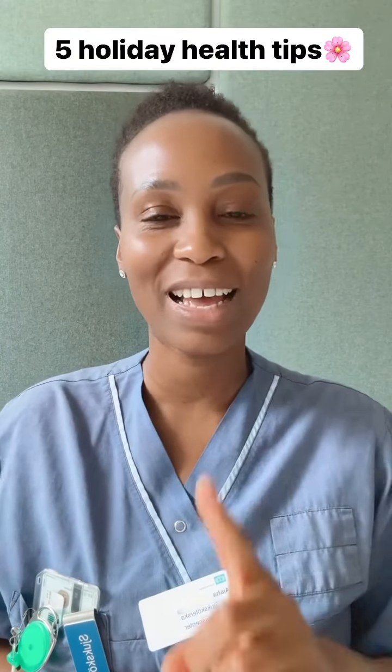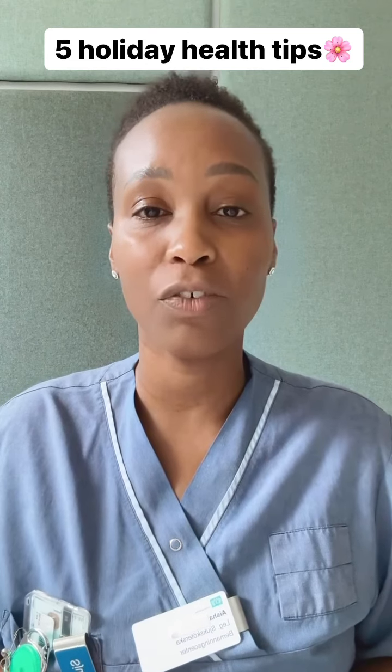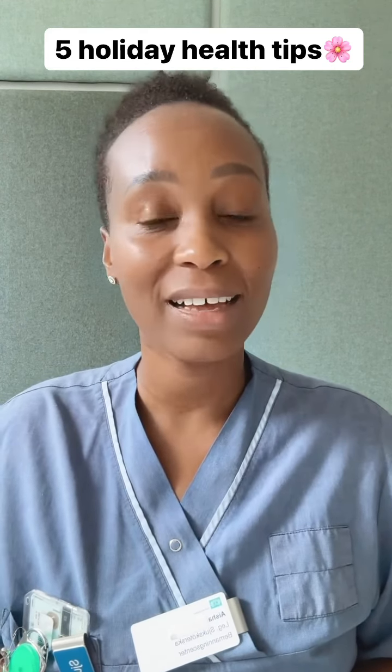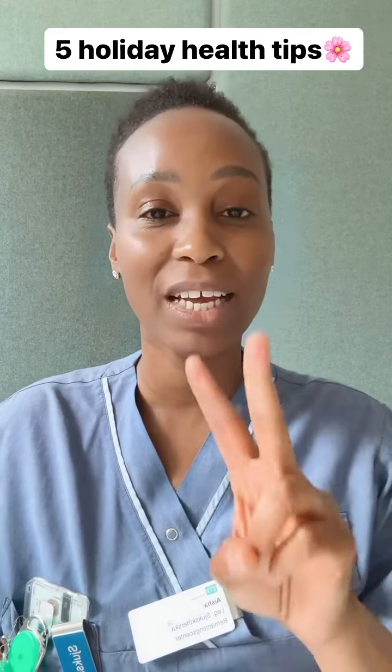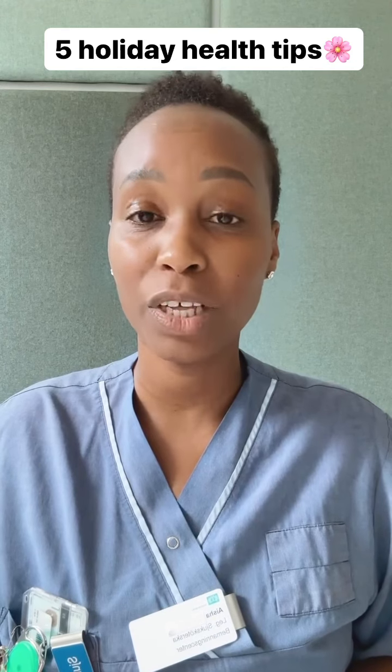Five holiday health tips. Number one: sunscreen. Make sure that you protect yourself from the sun rays. If you don't like sunscreen, wear hats and sunglasses and long sleeve clothes.